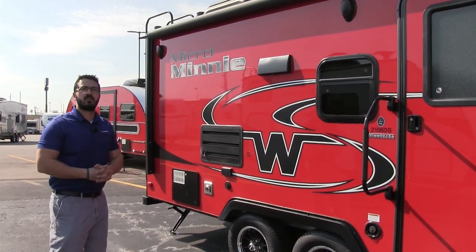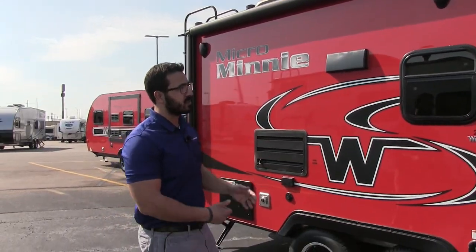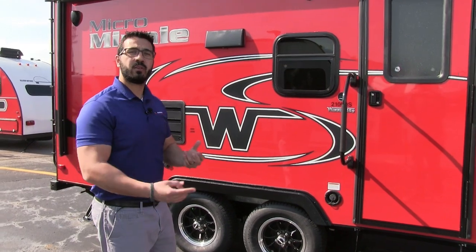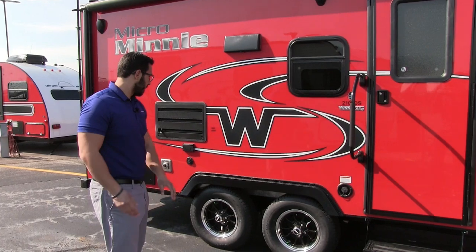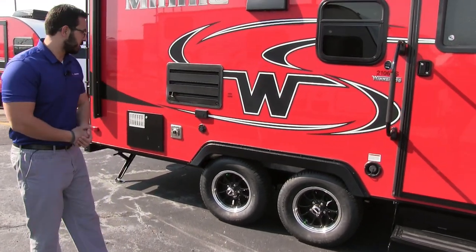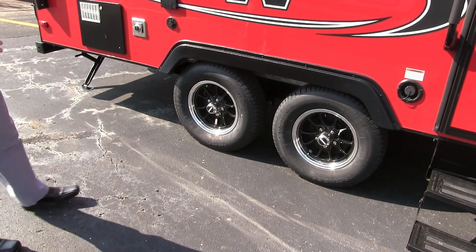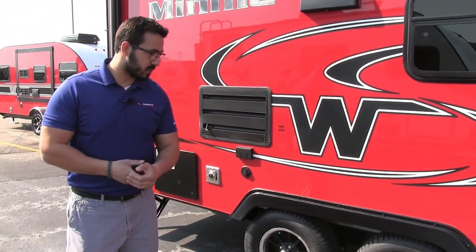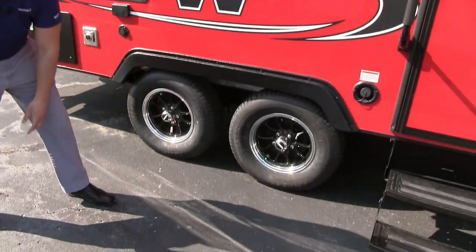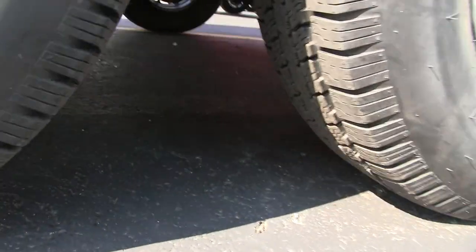Underneath that power awning, you have two external speakers. Those are controlled by your multimedia center inside, and they are Bluetooth capable. So if you have a smartphone or tablet, you can connect to those wirelessly and control the music from right out here. Take a look down below — you'll see the aluminum alloy rims. Not only do those look really nice, but they also help prevent rust and corrosion. You have nitrogen-fill tires there as well.